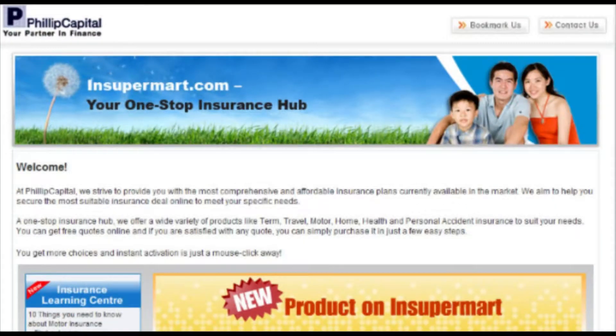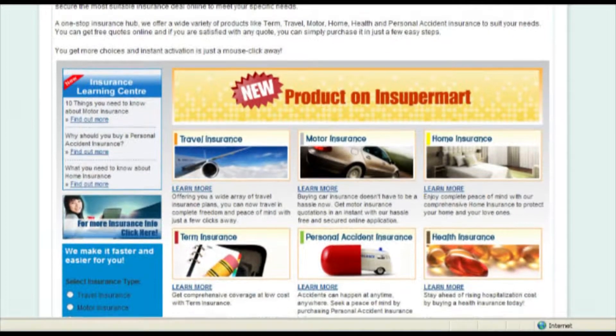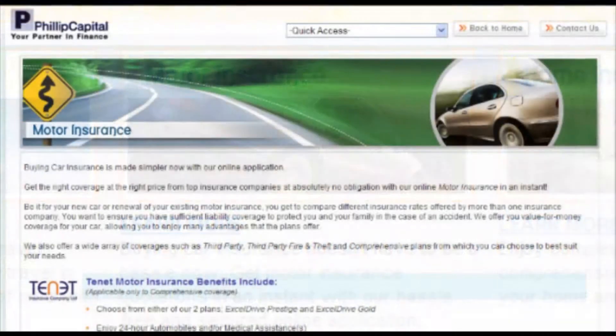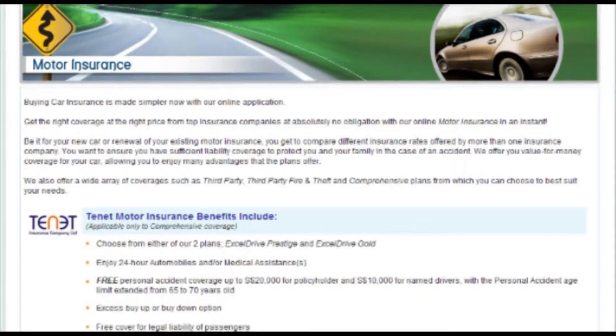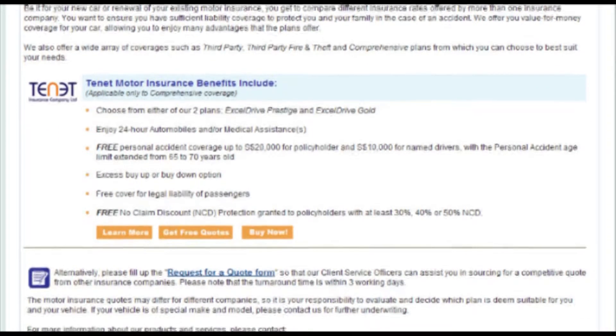Welcome to insupermart.com. On the home page, you can find various insurance products. Click Moto Insurance. Once directed to the page, you can view the Moto Insurance planned benefits of Tenant Insurance Company at a glance.